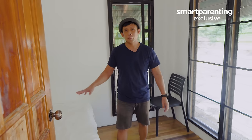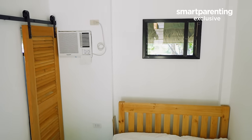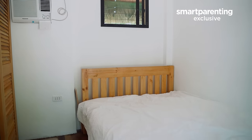This is bedroom number two. It's exactly the same as the other room. It also has its own toilet. We made sure that we had one so that we can invite our families and friends over, so that they can visit us and sleep over and enjoy our kubo.